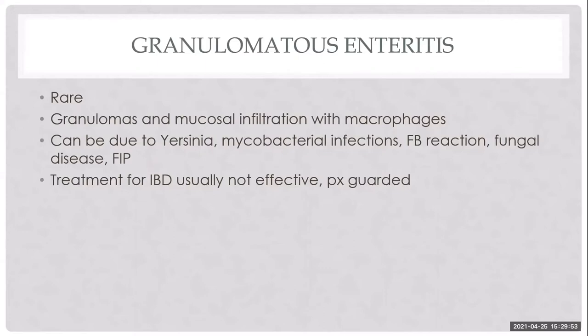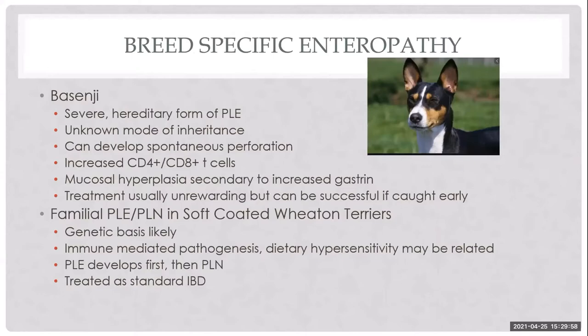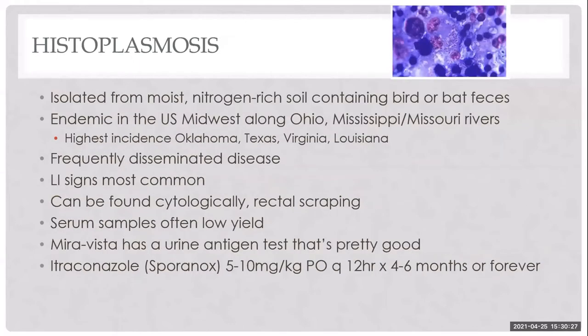There are also breed-specific enteropathies. Basenjis have a severe hereditary form of PLE. Soft-coated Wheaten Terriers get a familial PLE that progresses to protein-losing nephropathy with an immune-mediated and genetic basis. We treat them for standard IBD, but when you see a Wheaten Terrier with GI disease, watch for PLN because it's probably coming.